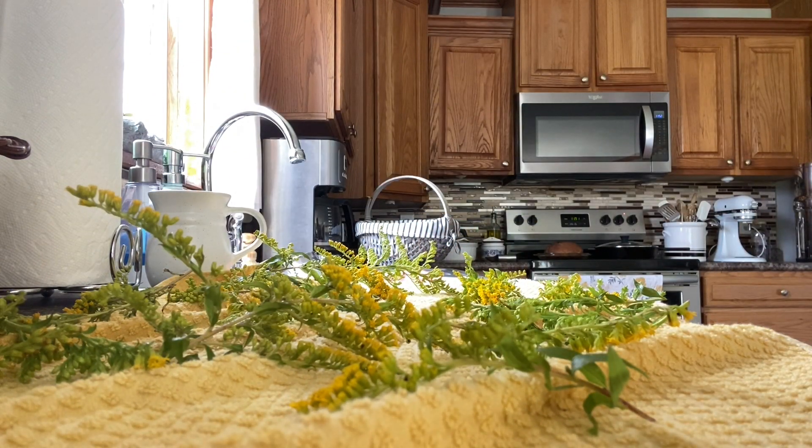Maybe some goldenrod there. We've got some elderberry here, looking a lot more full in this area than the one in the woods and the one by the garden. Nothing ready to pick yet, though — just a few little purple berries, but nothing ready yet.